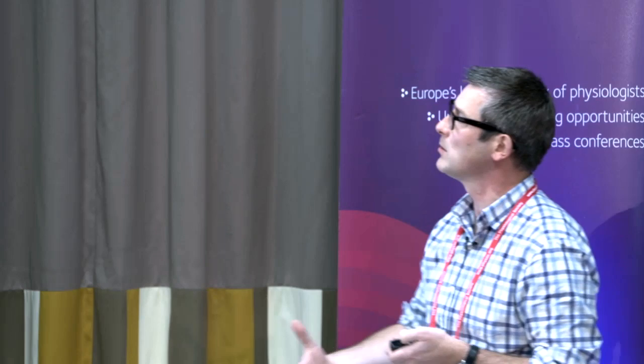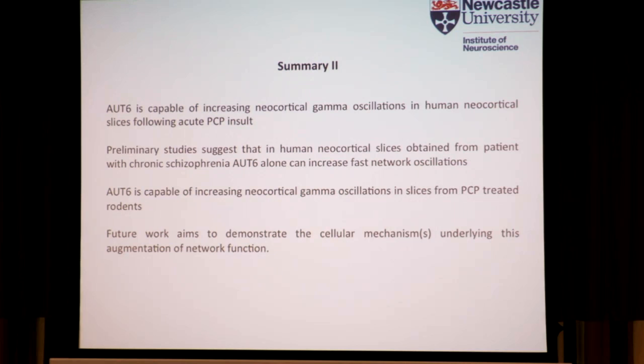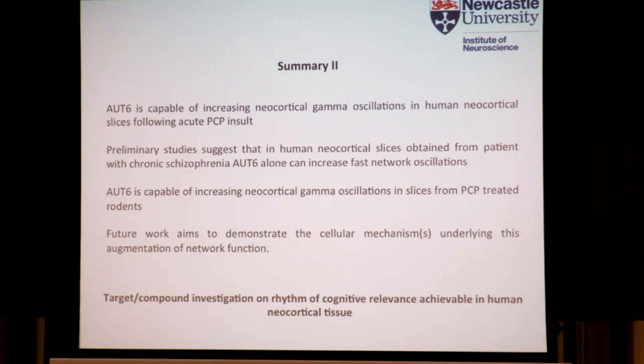I hope what I've been able to demonstrate is that this is a very novel and productive way of looking at compounds that could be useful for neuropsychiatric diseases, and how they may be efficacious in terms of modifying human neocortical circuit activity. Future work will aim at demonstrating the cellular mechanisms that underlie this augmentation of network function. We've been able to do target compound investigation on rhythms of cognitive relevance in human neocortical tissue. Thank you to the various people who've contributed to this work in Newcastle and colleagues in York, at IBM, and at Autifony Therapeutics.